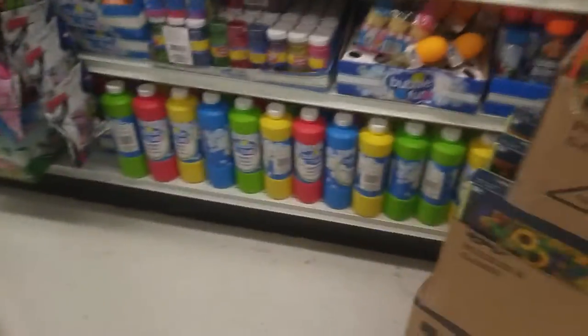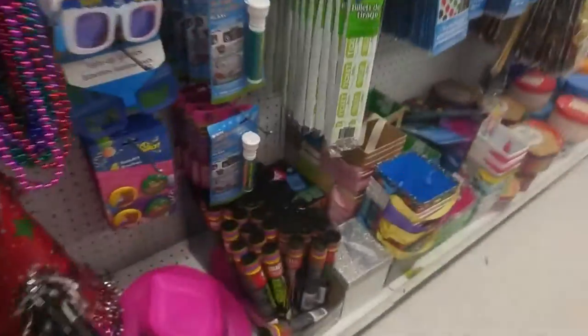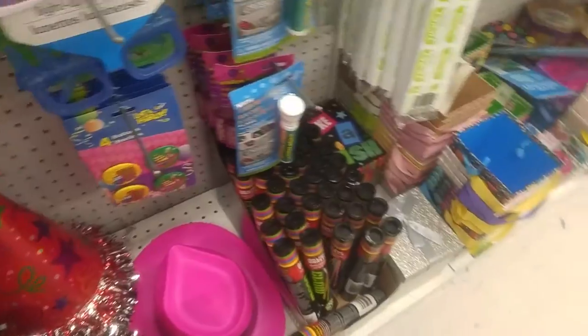Did I pass it? Where is it? Okay, let's look at that. Here are some summer stuff. I'm in a pit of colors.